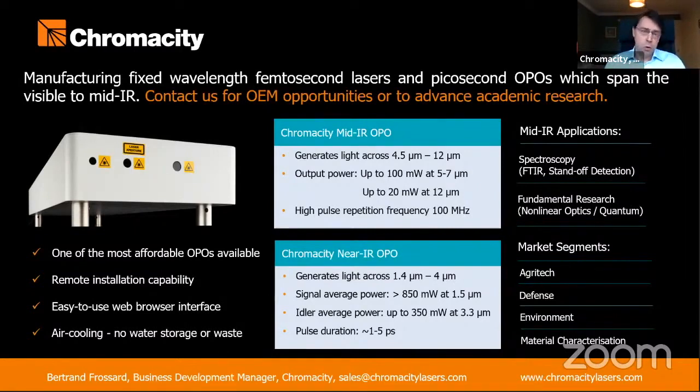One of our OPOs covers exclusively mid-infrared wavelengths from 4.5 microns to up to 12 microns. It has great potential for defense and environmental applications, allowing in particular multispecies gas sensing and monitoring, thanks to its broadband nature.